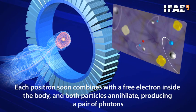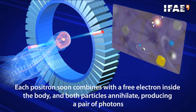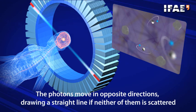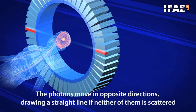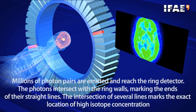The photons move in opposite directions, drawing a straight line if neither of them is scattered. Millions of photon pairs are emitted and reach the ring detector. The photons intersect with the ring walls, marking the ends of their straight lines. The intersection of several lines marks the exact location of high isotope concentration.